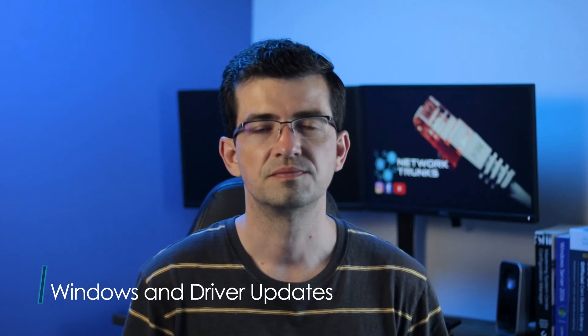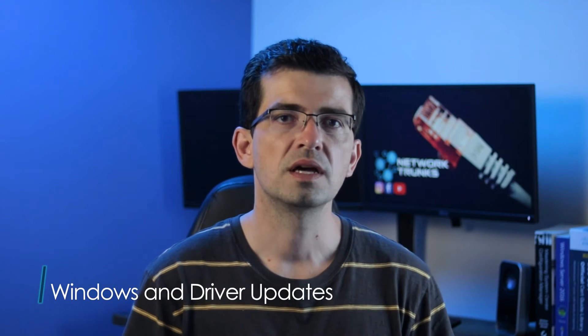Windows and drivers update. It's also recommended to check for updates and install any available updates, including driver updates.